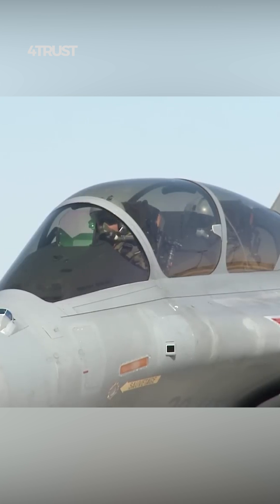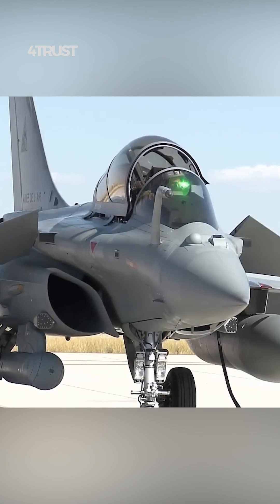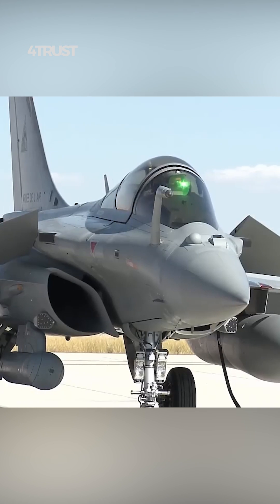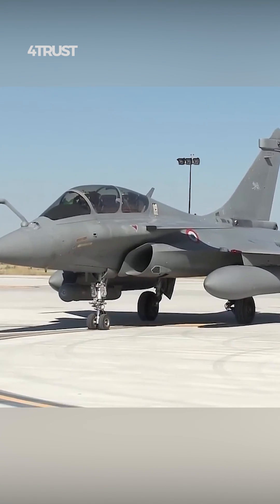The Rafale is designed to operate effectively at low altitudes, which are essential for close air support and ground attack missions. The aircraft can fly at low speeds and deliver precision strikes in complex environments.